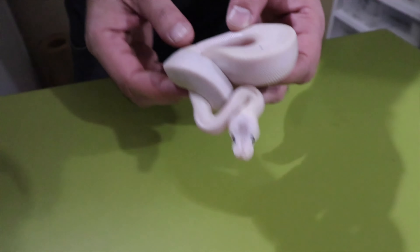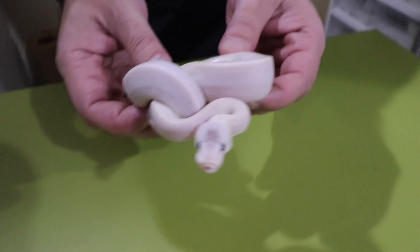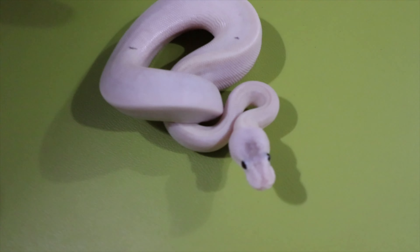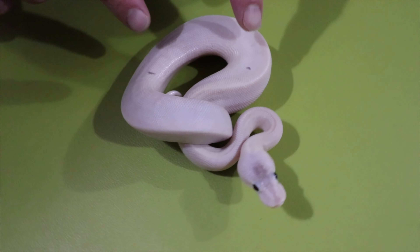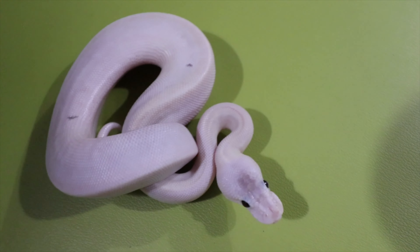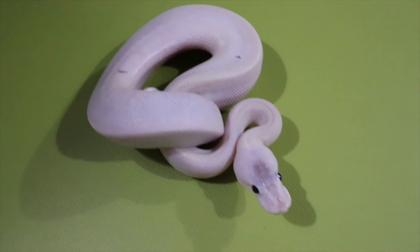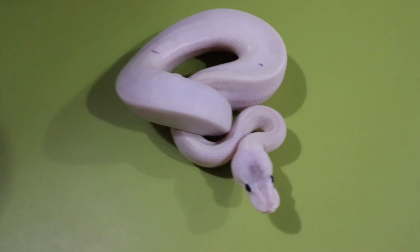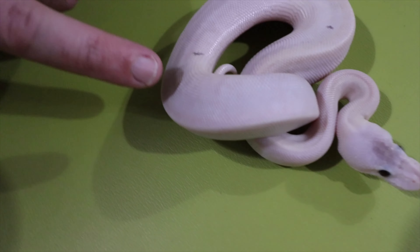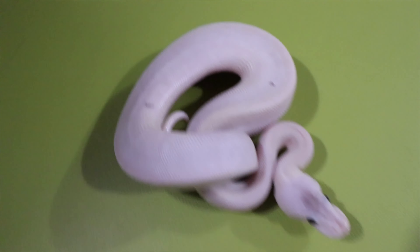This third one is exactly like the first male we showed — we're thinking super pewter, not 100% sure. This one's a little bit different; it has gray dots that showed up on it. There's pattern trying to come through in it, and the head stamp is a little different than the last two. Beautiful looking animals — all very feisty, all very good eaters.